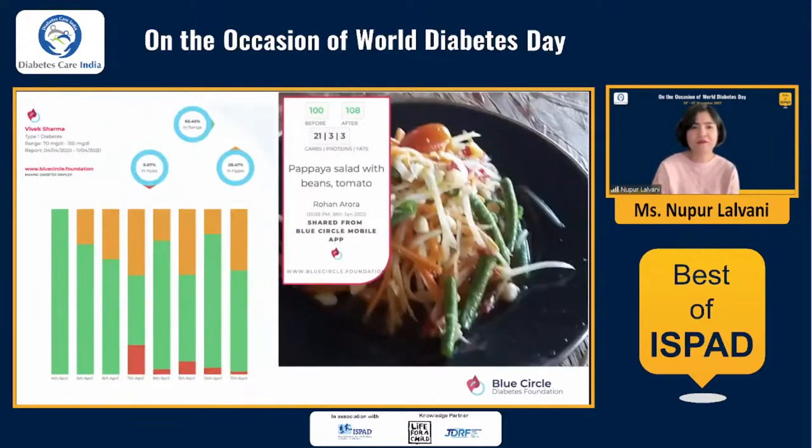What you see on the screen now is a snapshot of the reports — created as a template to show you, not a real person. The green bars are time in range, the ochre is out of range, and the red ones are hypoglycemia, shown in three neat circles at the top. You can also share your food with the community or for your own record and analysis. In this case, what's been eaten is a papaya salad with beans and tomatoes. The pre and post meal readings automatically get picked up if you're on a CGM that syncs with the Blue Circle Diabetes app through certain third-party apps — so you don't even need to enter this manually.